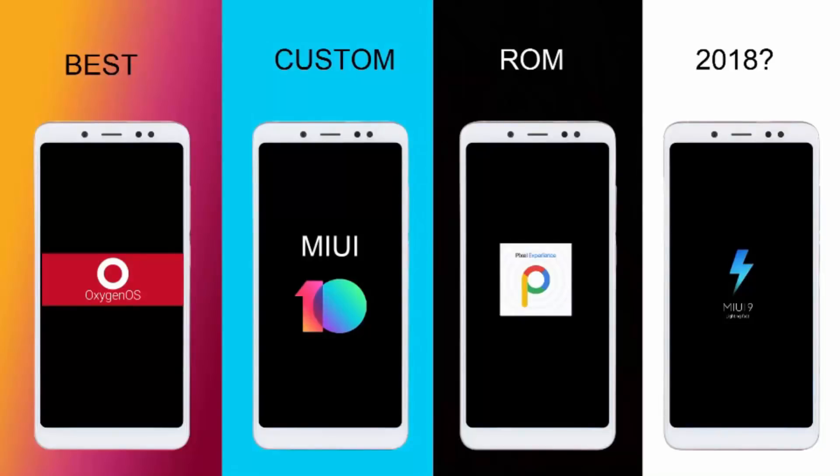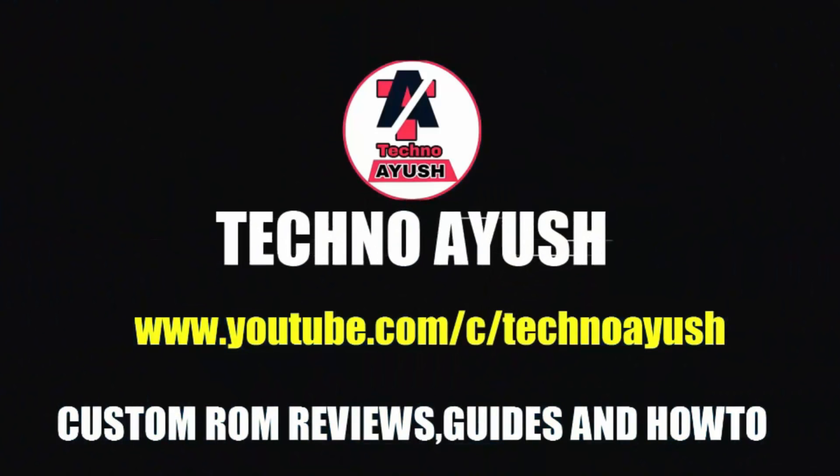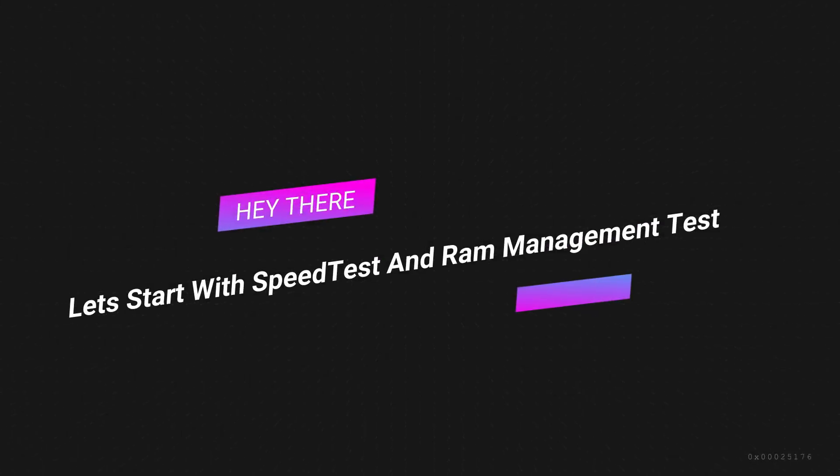Hello guys, welcome to today's video. We are going to find out which is the best ROM of 2018. We will be comparing four ROMs: OxygenOS, MIUI 10, Pixel Experience, and MIUI 9. We will compare them based on battery life, AnTuTu benchmark, GeekBench, speed test, and RAM management test. Let's find out which is the best ROM you can install in 2018 or 2019 on your Redmi Note 5 Pro.